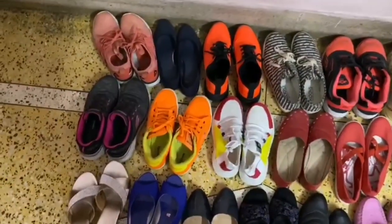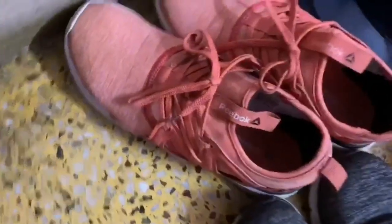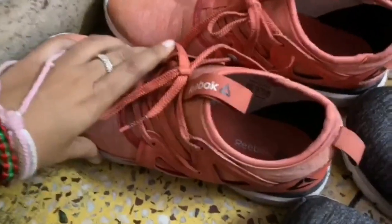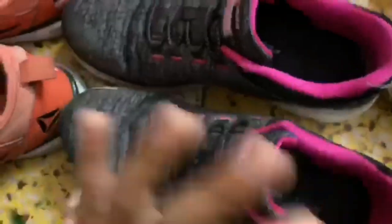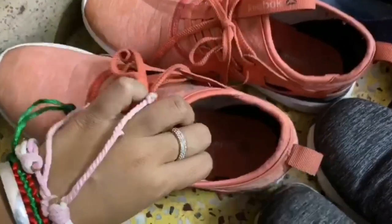So here we go — these are peach color shoes from Reebok, which are basically her walking shoes. They're a little worn because she goes walking. And then these are the Skechers we're talking about now, though this particular one is nothing too special.